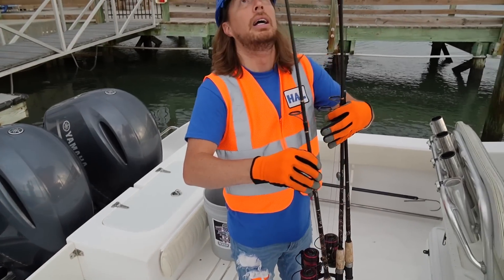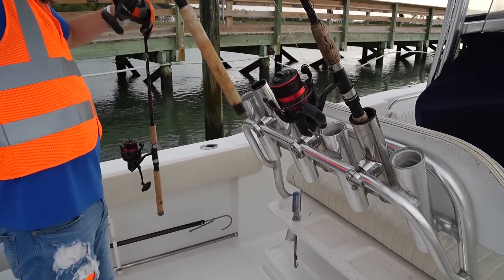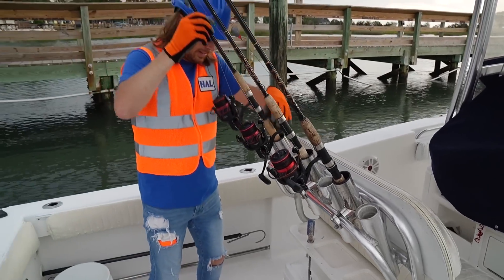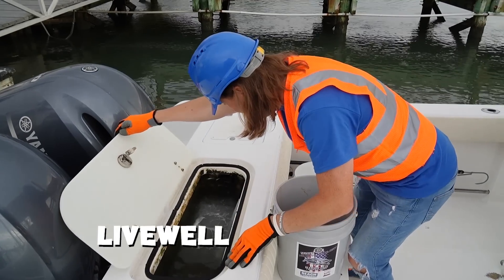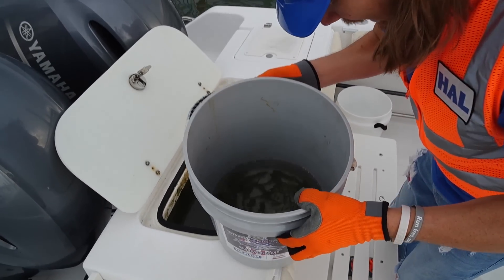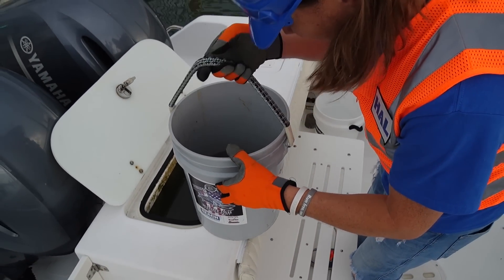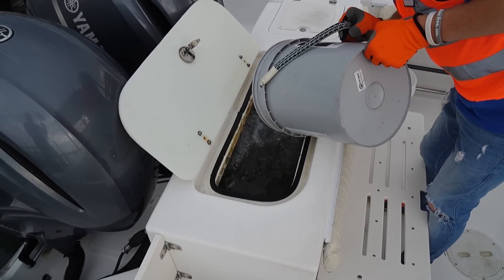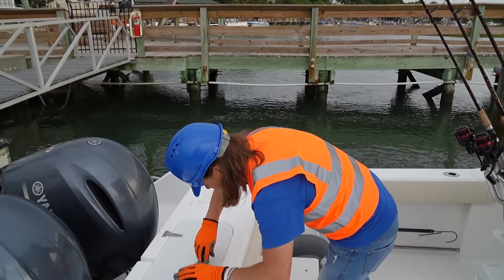Let's get set up — let's get our rod and reels in their holders. There's one, two, and three. Now we've got to get our bait in the live well. Can you see it? There's water in there already. We've got little minnows — this is what we're going to use to catch our fish today. Let's dump them in. All right, little fellas, there you go. They're going to swim around. Let's close this back up.